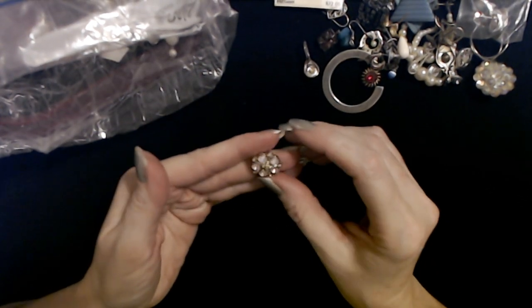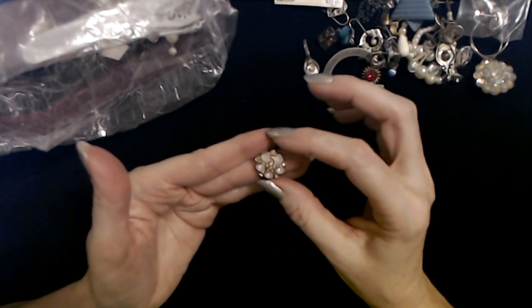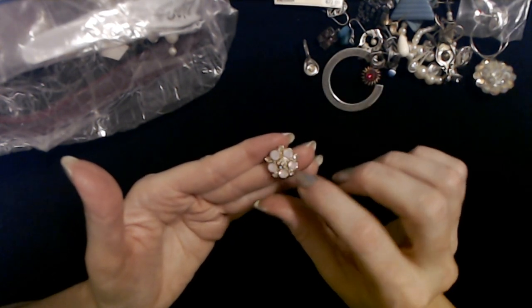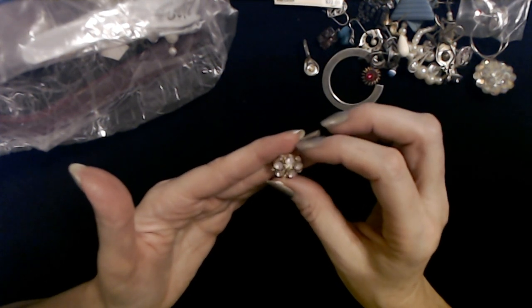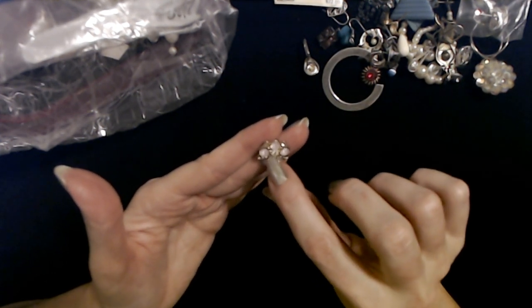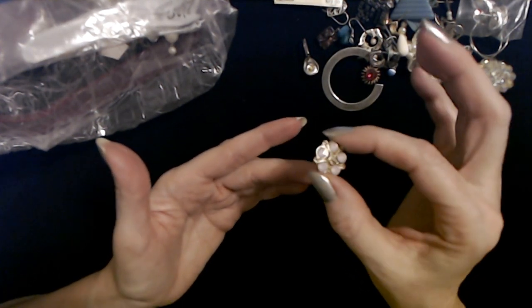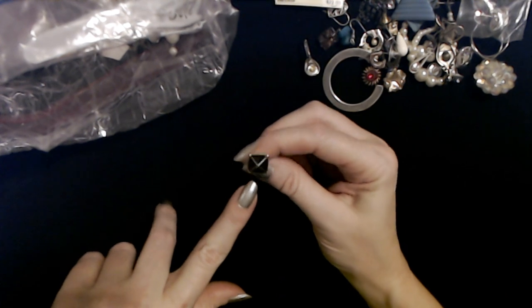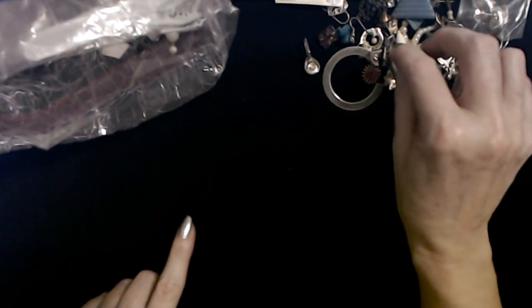Oh, here's a nice little cluster — we have these pink multi-faceted beads and little tiny rhinestones, all held together in this little golden piece. That is a really pretty little earring. I like the rhinestones in the middle — they look like a little flower. Well the whole thing looks like a little flower. Here's a little square earring — it's black enamel with gold around it.